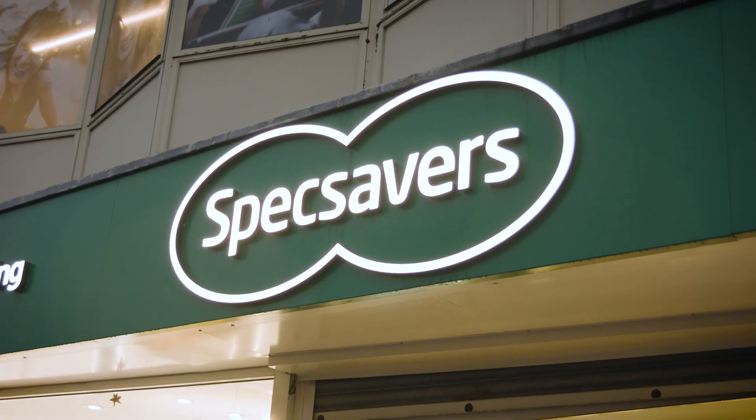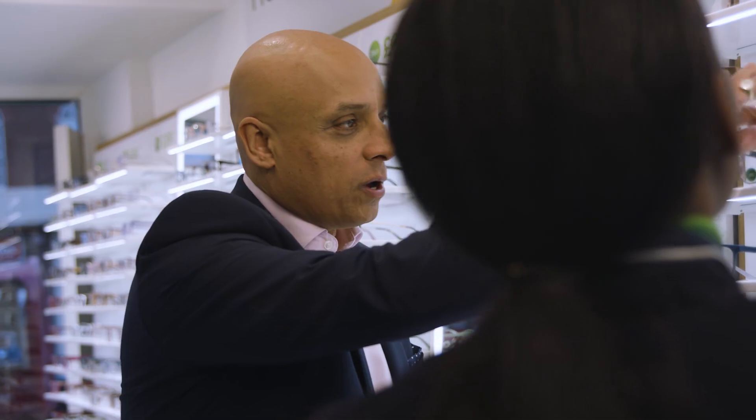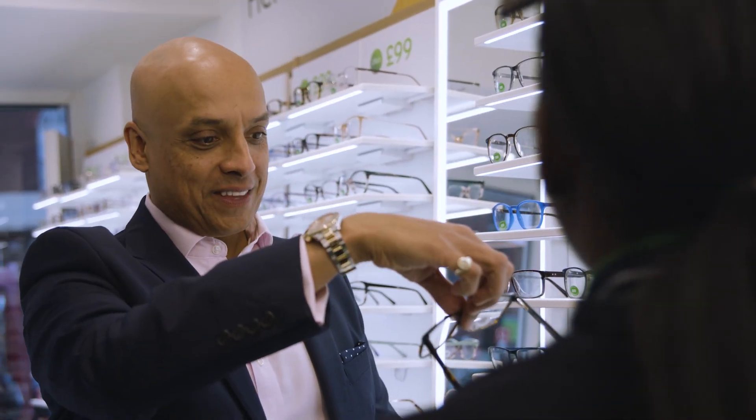With Specsavers, it's not just about the eye test — it's understanding what our community want. Customers make a conscious decision to choose Specsavers, and it's really important we recognise that.